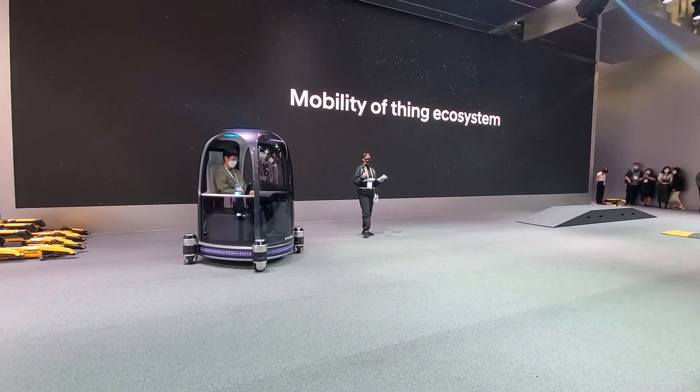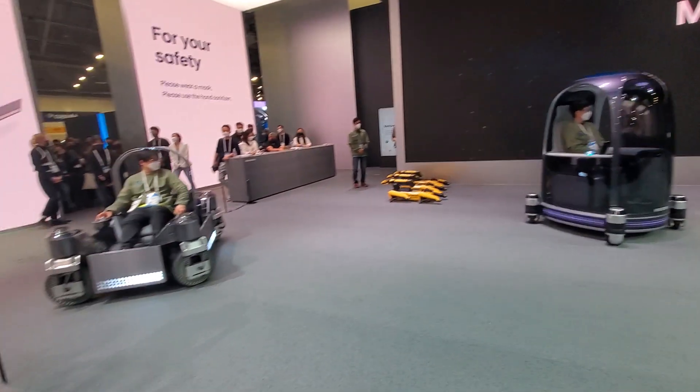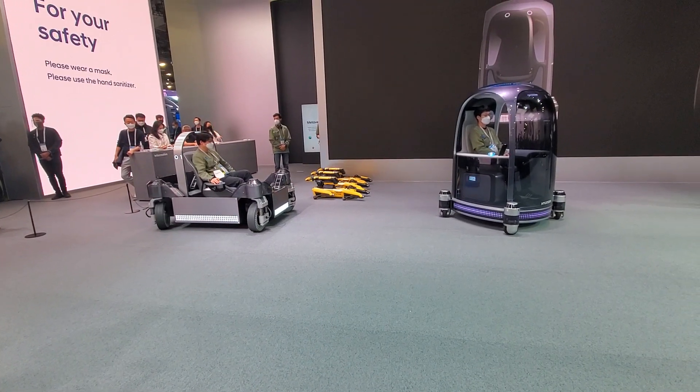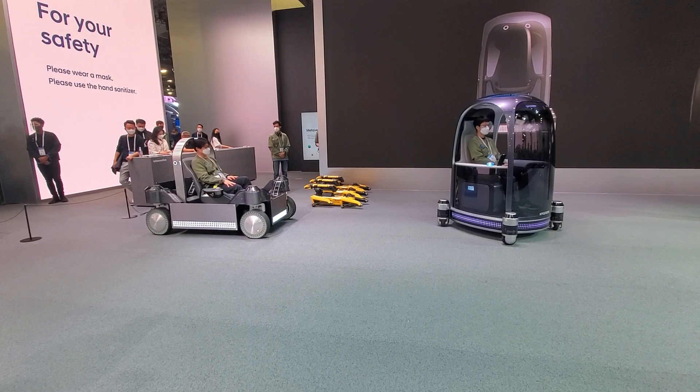The core of Hyundai Motor Group's new Mobility of Things Ecosystem, otherwise known as the MOT, is to give infinite autonomy to mobility by applying robotics technology to common objects.